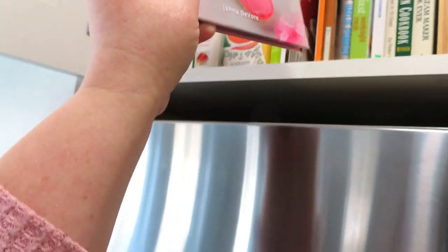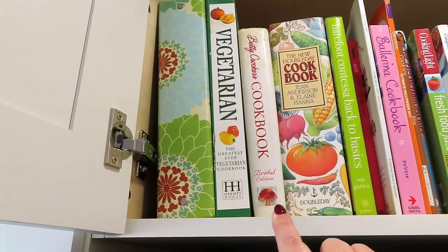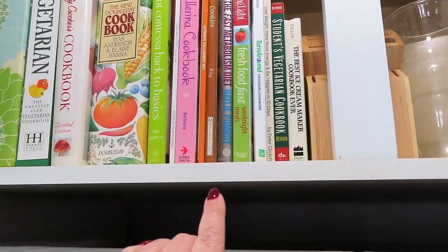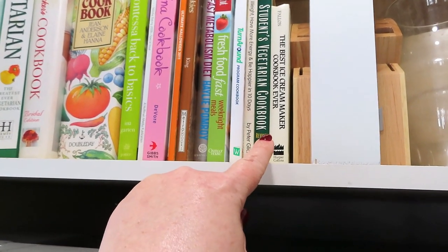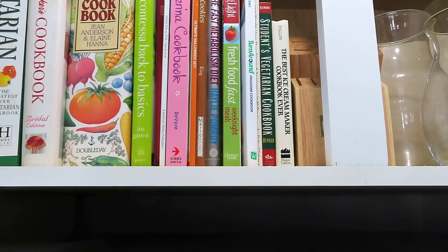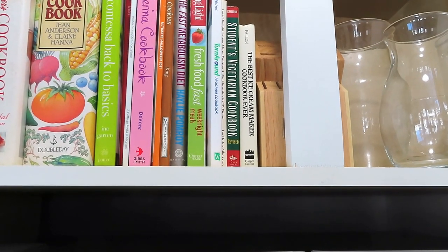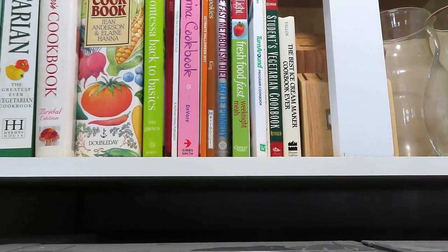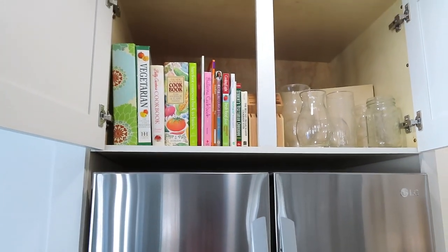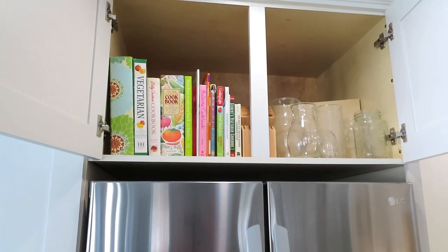I also keep my Betty Crocker bridal edition cookbook, which I've had since my wedding, a double day cookbook from my mother-in-law, and an ice cream maker cookbook I got as a bridal shower gift along with an ice cream maker and bowls. And in here is a binder full of recipes I've printed that the family likes — easy to get to but not on display.